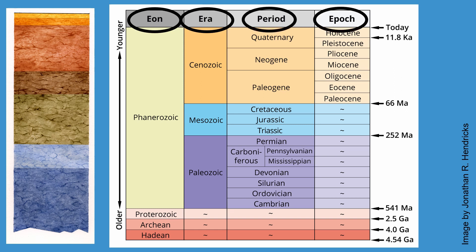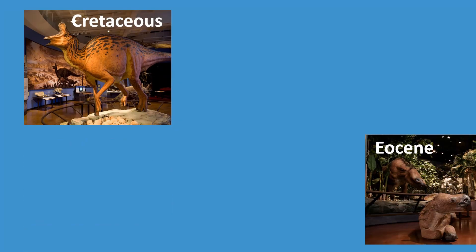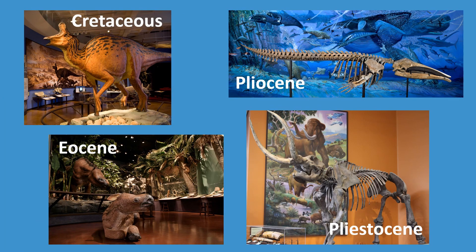We will visit four of these past chapters in Earth's history: the Cretaceous, the Eocene, the Pliocene, and the Pleistocene.